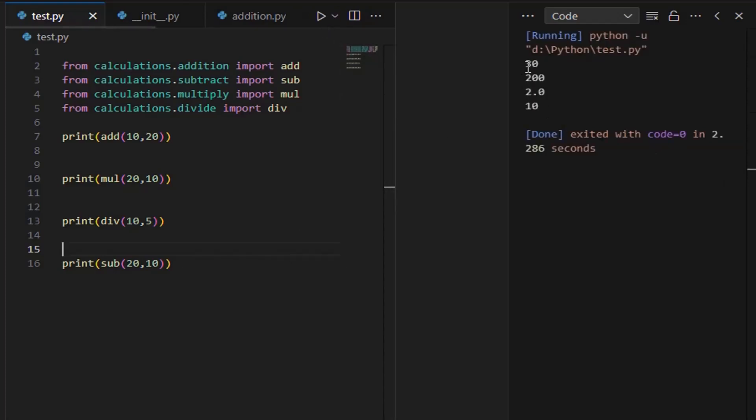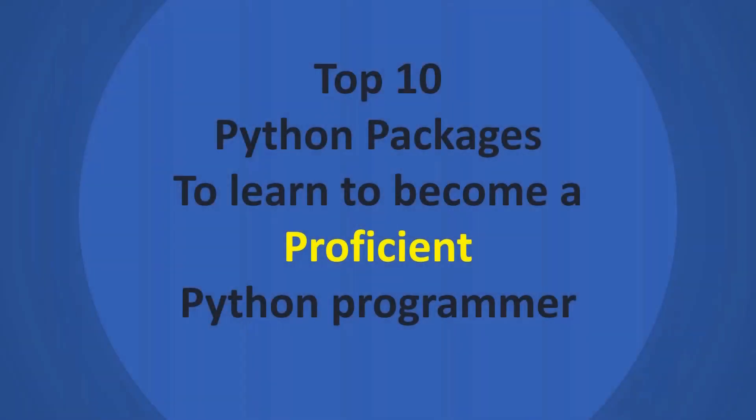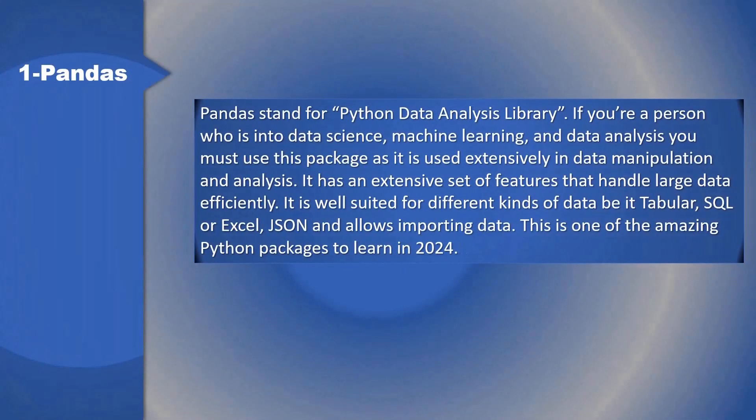Here are the top 10 Python packages to learn in order to become a proficient Python programmer. 1. Pandas: Pandas stands for Python Data Analysis Library. If you're a person who is into data science, machine learning, and data analysis, you must use this package as it is used extensively in data manipulation and analysis. It has an extensive set of features that handle large data efficiently and is well-suited for different kinds of data — tabular, SQL, Excel, JSON — and allows importing data. This is one of the amazing Python packages to learn in 2024.